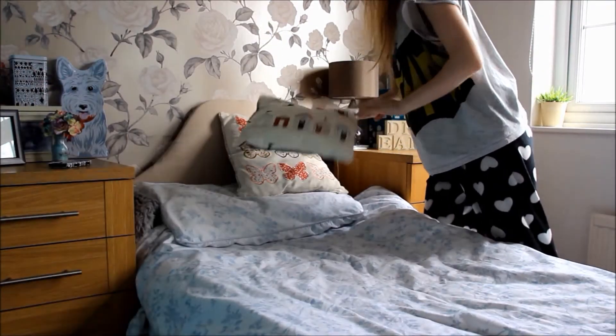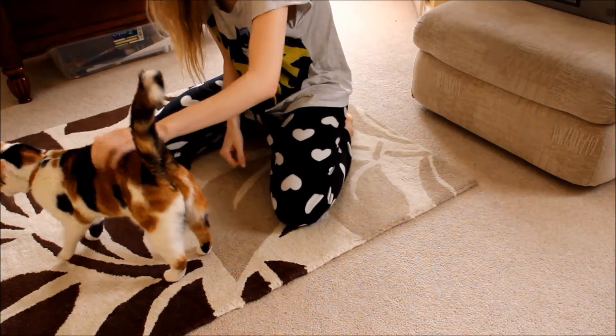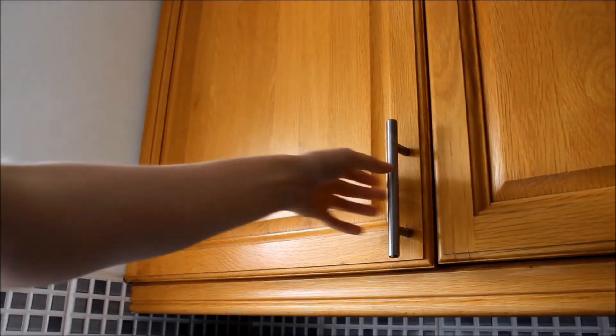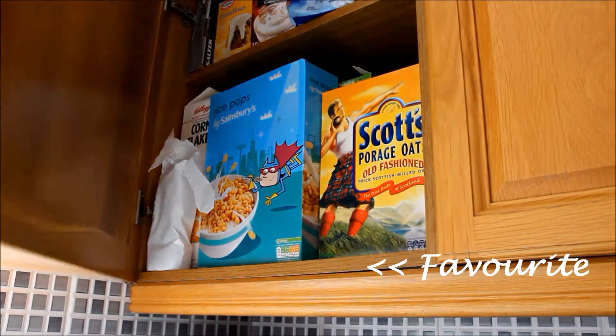And I make my bed most of the time. And I go downstairs and play with my cat because she's adorable and I can't ignore her because in the morning it just makes me so happy. And I make myself breakfast which is usually something really tasty and sugary like golden grains because they are my favourite ever.